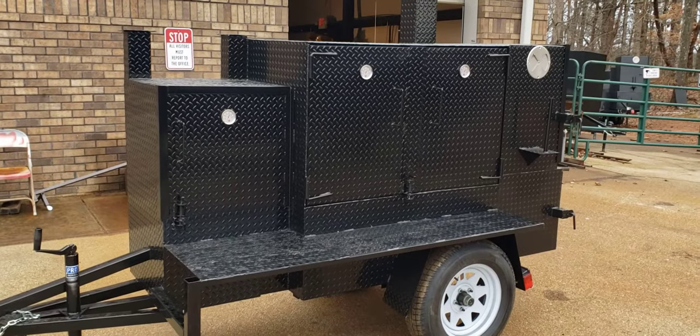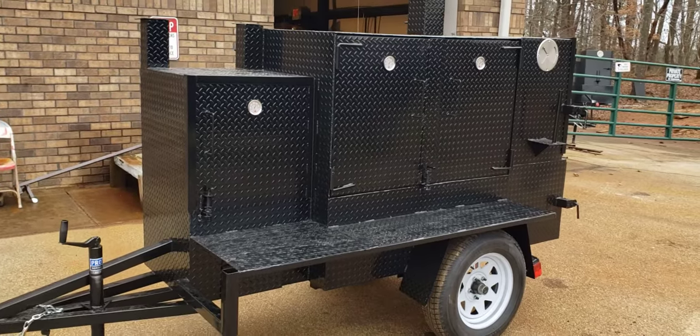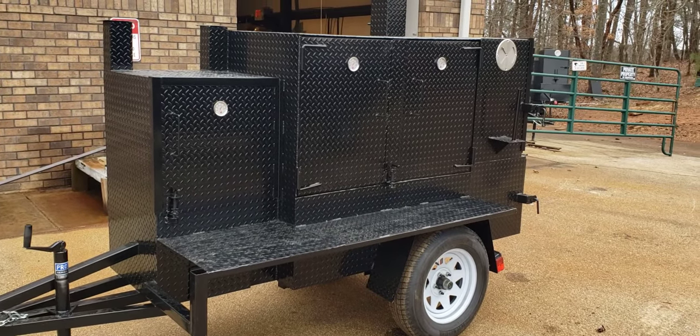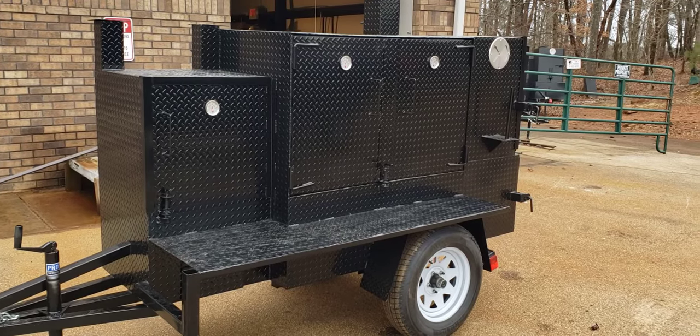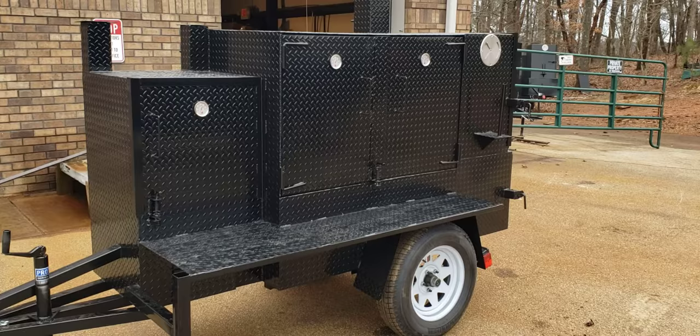Hi everybody, this is Roland, Barbecue Smoker Pros, Brasselton, Georgia. We're getting a Rib Master ready to go out — it's going to a local college for them to teach cooking classes, so I think it's awesome.